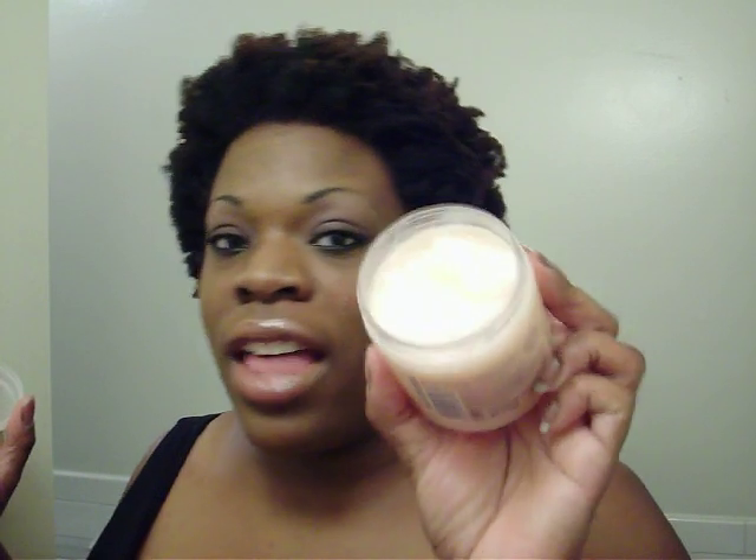My friend ordered this because she goes on this curly website — I'll try and link it to this. She got this via this website and I was hoping I didn't like it because you can only order it from England. It's Boots Essential Curl Cream Natural Control and Defines. I know they sell Boots at Target, but I don't think they have any of the hair products. If they do, we are so in luck, but if not we'll probably have to continue ordering from England. I've used this four times and this is how much I've used — you don't need a lot.